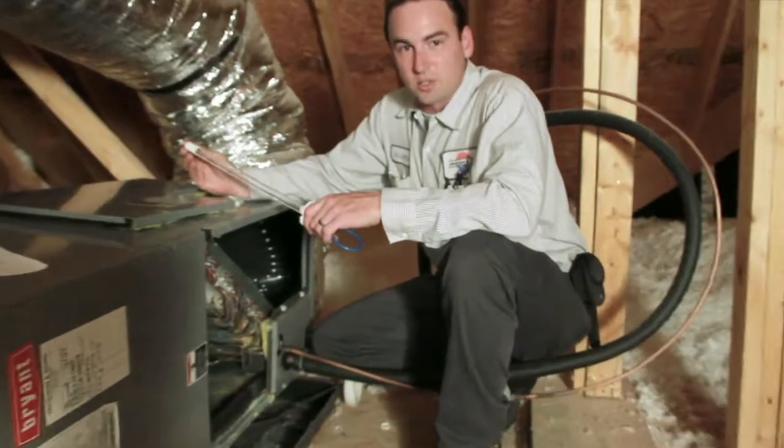So if you're ready to have a UV light installed in your system, contact Jackson & Sons and we can take care of it for you quickly and easily.